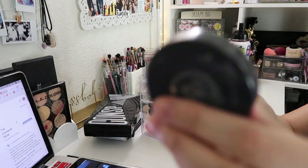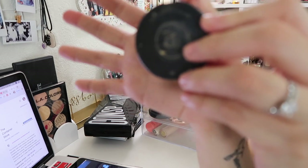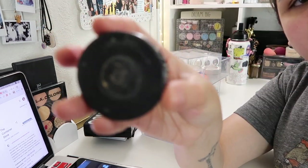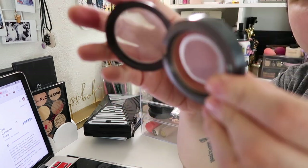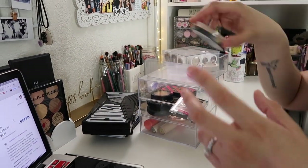The next one is a MAC blush — it doesn't even have the name on it anymore. It's so old the label has rubbed off the sticker. I'm gonna throw this one away because it's been pretty old and there's not much product left.